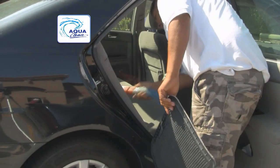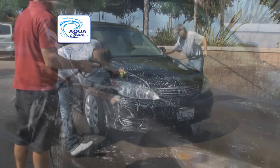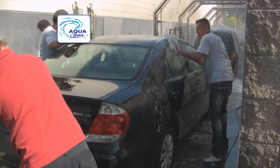Looking for the right place to get your car washed? We're going to show you what sets AquaClean apart. AquaClean car wash utilizes the most non-invasive washing process available.